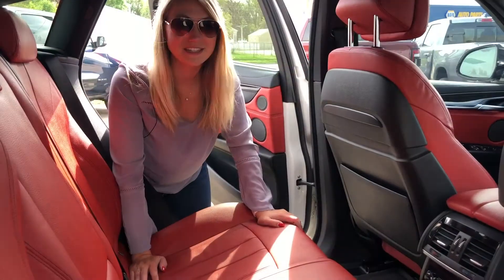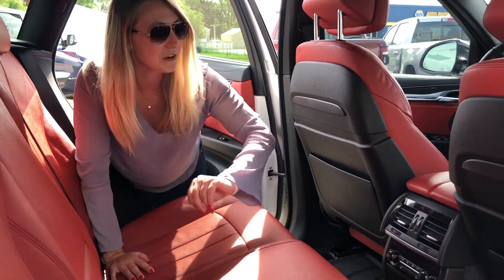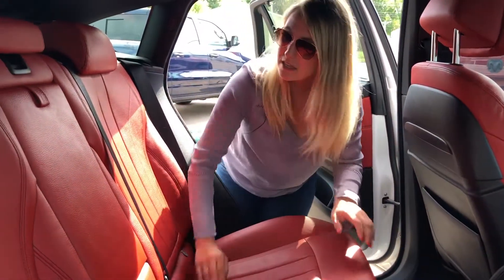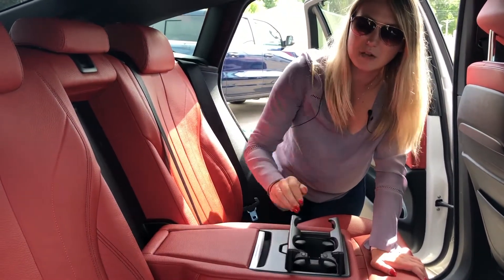The back seat has tons of space and these back seats are heated. You do have dual climate control that is separate from the front. You have tons of storage in the back of the front seats, and your armrest folds down with some storage in it as well as a couple cup holders.